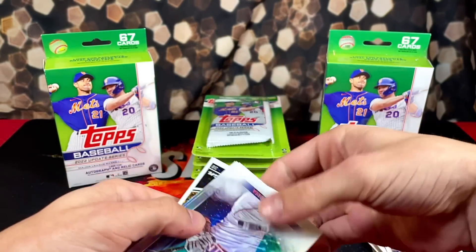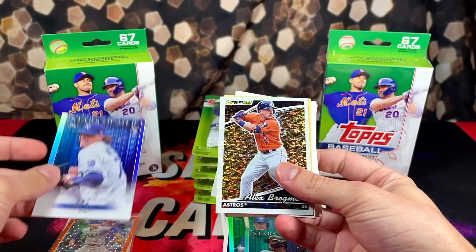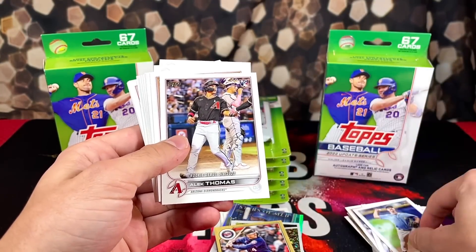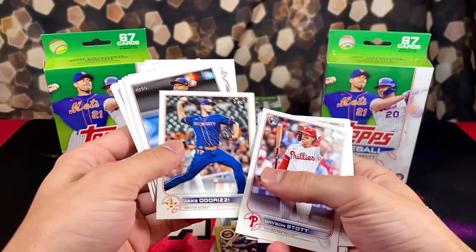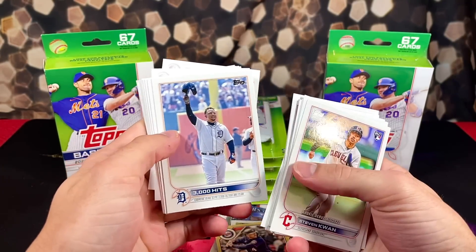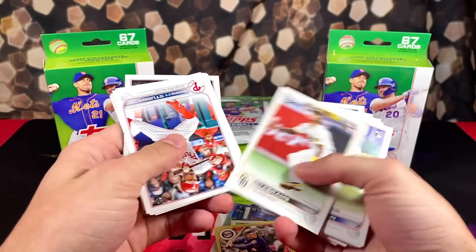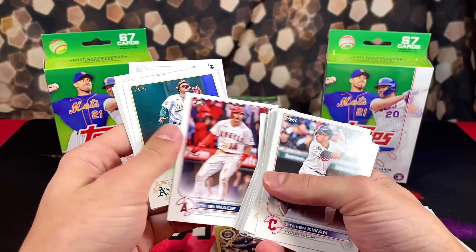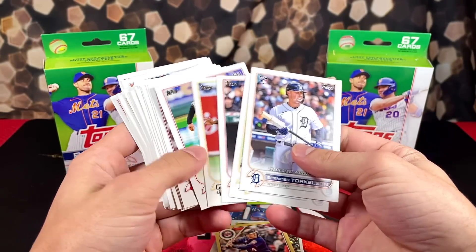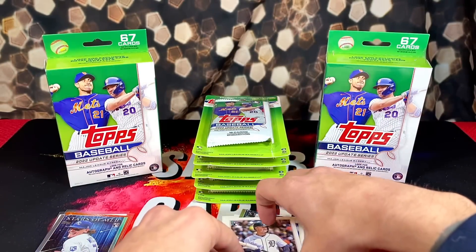Continuing forward we have Ramirez, Chapman - you get four of these Stars of MLB so far at least from what I've experienced. Bobby Witt, nice. Alex Bregman, Carlos Correa. Usually after this it's just a bunch of base - the meat of the box is right in the middle. We have Kwan, Kevin Smith rookie, Torkelson. We got a pretty good amount of rookies in that first hanger box, plus an SP and a numbered card - overall we did pretty well.